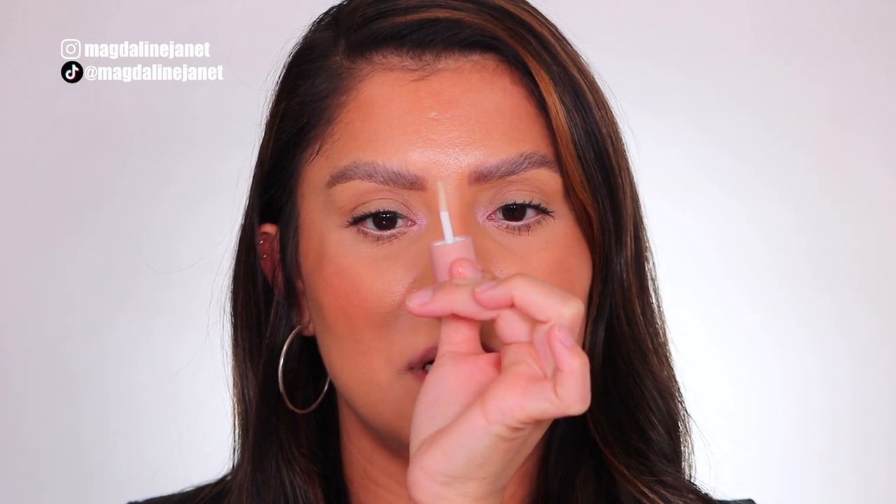We're using the daytime one. It's like a little lip gloss applicator. It has like a fruity smell, but not too potent.